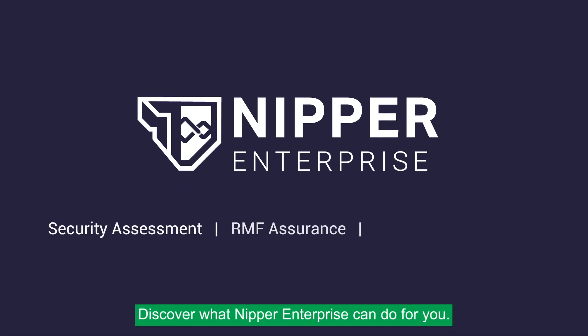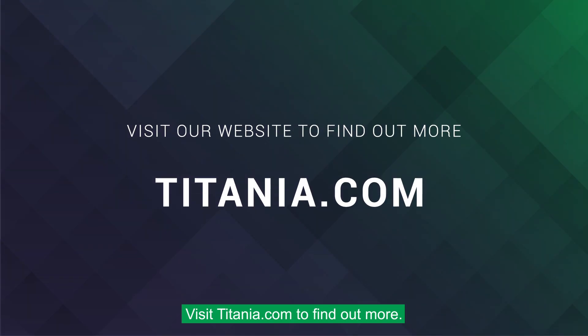Discover what Nipper Enterprise can do for you. Visit Titania.com to find out more.